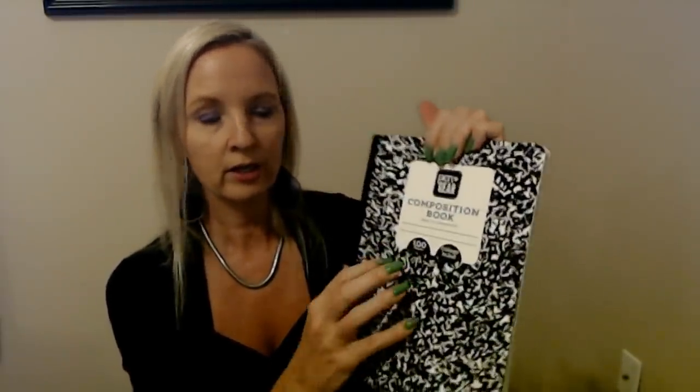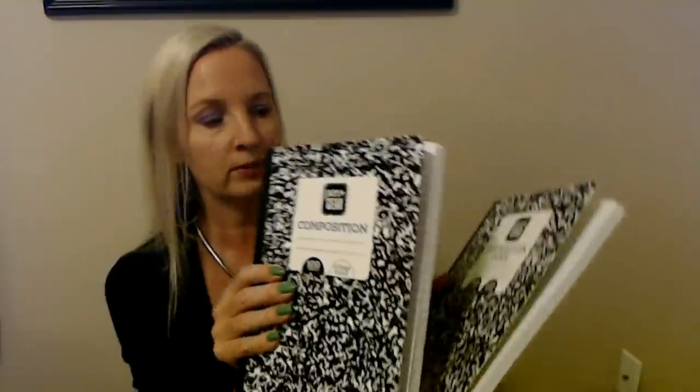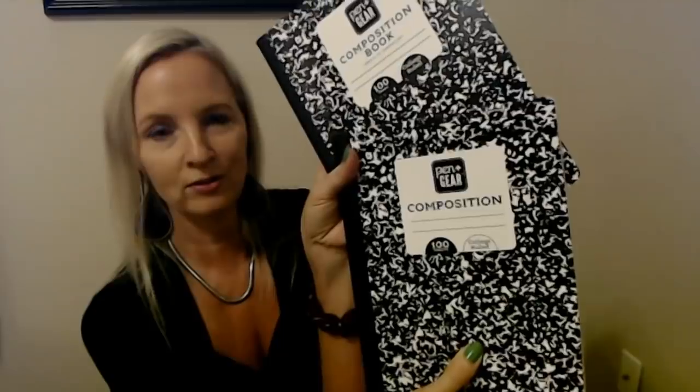We also had to purchase two composition books, and these also had to be college-ruled. We bought some for the first-grader — hers had to be wide-ruled — but these are for Aubrey, the 12-year-old. You get 100 sheets in here. This is a marble composition book — I think we're all pretty familiar with these. They have a little place where you can put your class schedule, and this one even has web references and research sites — very handy. Both are college-ruled; this one has the text in white, this one in black.